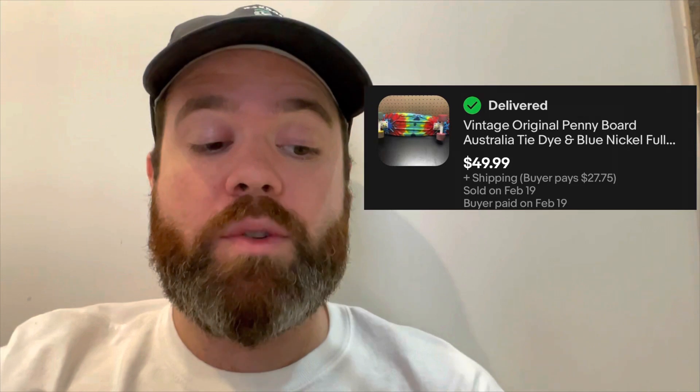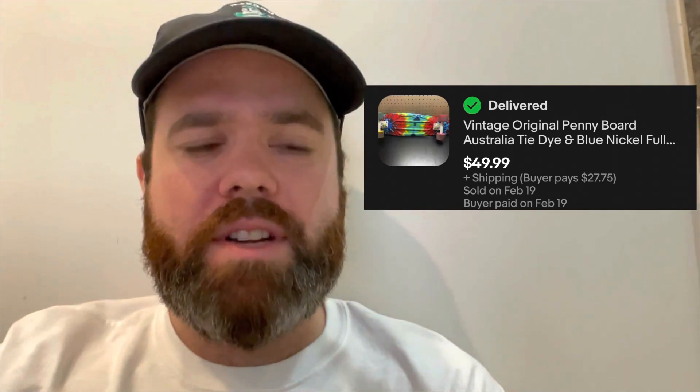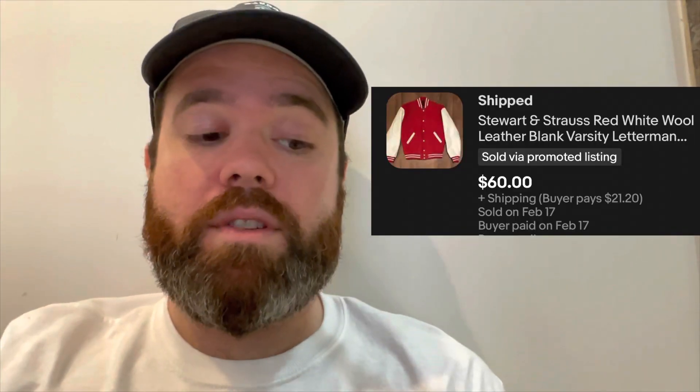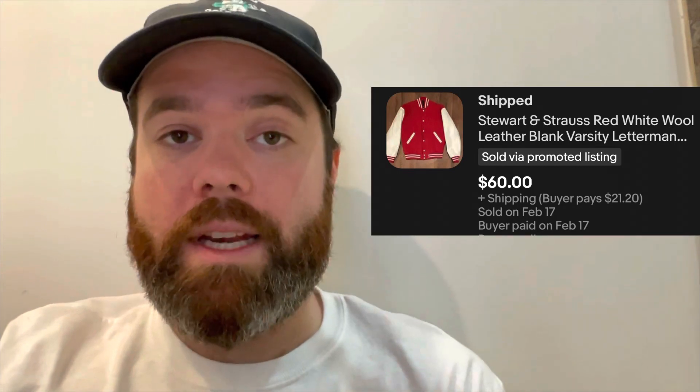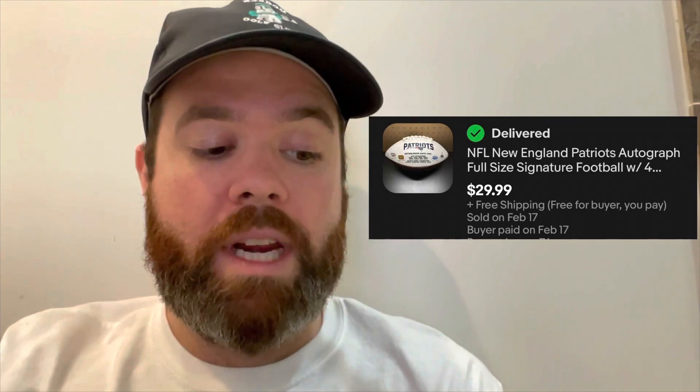I ended up selling that penny board for $50 plus shipping, and the buyer paid $27.75 in shipping, so the total after taxes ended up being around $80. I sold that varsity jacket that we found — I ended up taking a best offer and sold it for $60, with the buyer paying $21.20 shipping going to California. We also sold that Patriots football; I took a best offer and it sold for $29.99.